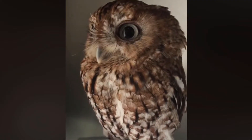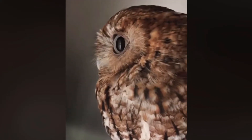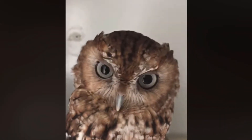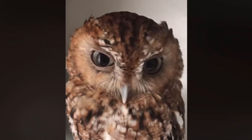The center has another ambassador screech owl named Sanford. He was rescued 10 years ago after he fell out of his nest as a baby and injured his wing. Sanford is a fan favorite of guests at the center and even has his own Facebook and Instagram pages, which can be found in the description.